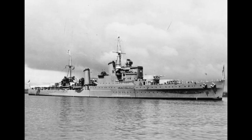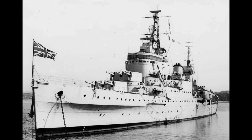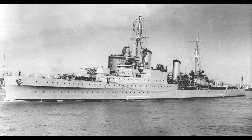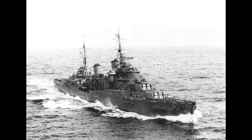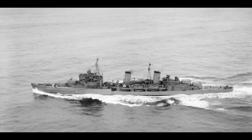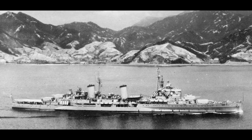The ships would be built in three distinct subclasses: the Southamptons, consisting of Southampton, Newcastle, Sheffield, Glasgow, and Birmingham; the Gloucesters, consisting of Gloucester, Liverpool, and Manchester; and the Edinburghs, consisting of Edinburgh and Belfast.